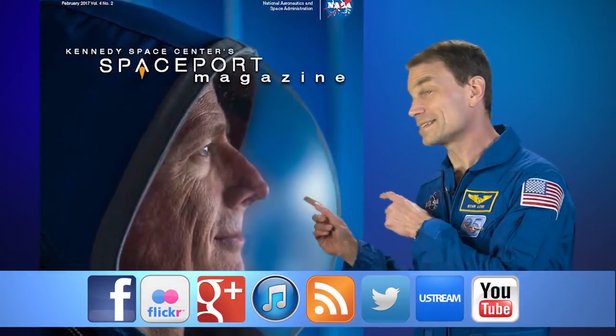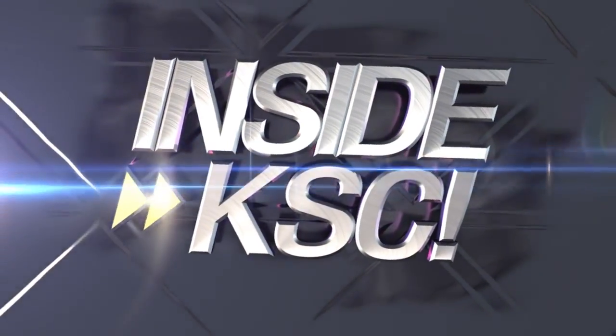The boosters will generate a combined 7.2 million pounds of thrust to help power the massive rocket off the launch pad. And remember, Spaceport Magazine digs deeper inside KSC.